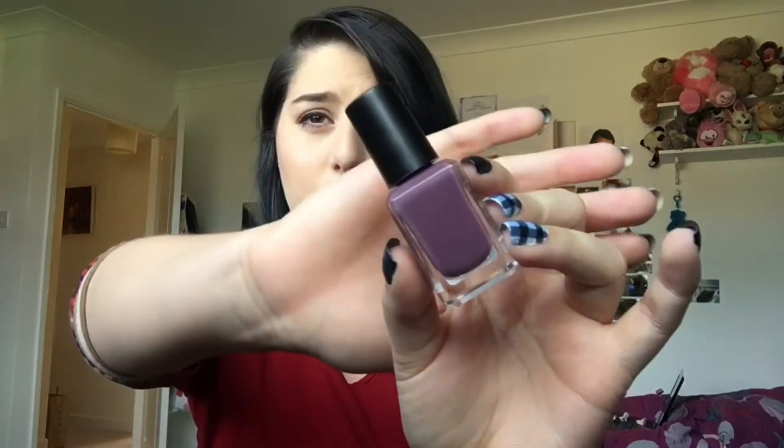So this is the Barry M nail paint in the shade Vintage Violet. I saw this and I was just like, I need this in my life. On camera it's coming off more dark, but when I look at it I just think of grapes — like the colour of grapes. I either buy Barry M or Essie nail polish, and Essie is a lot more expensive than Barry M. So I just bought this and it's so pretty, I can't wait to wear it. It just looks gorgeous.